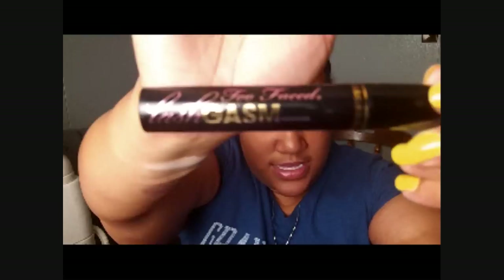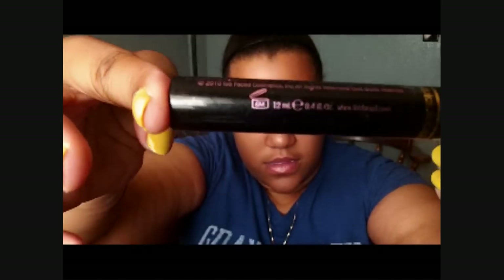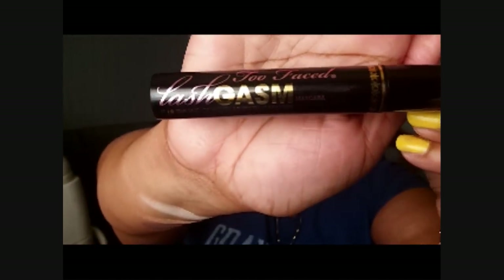It's really creamy — a nice everyday black. So I really like that one. Then for the mascara that I've been going for, it's the Too Faced Lash Gasm. This is how the brush looks — nothing fancy — but in terms of lengthening, this is like my go-to mascara. It makes my eyelashes so long, it's not even funny. So I really love this one.